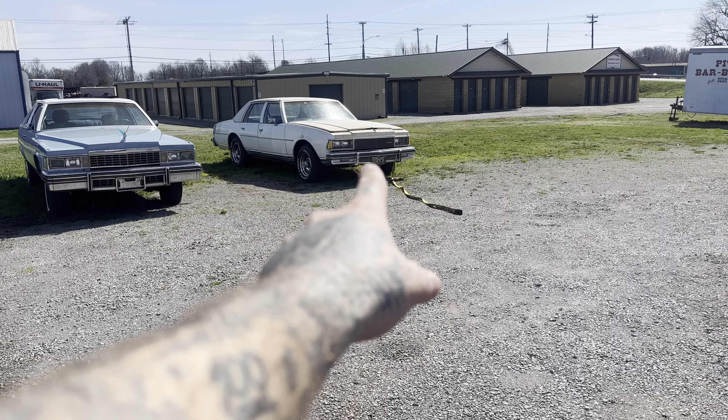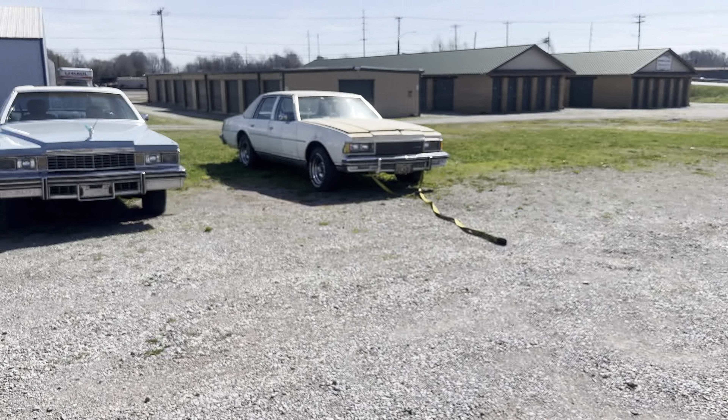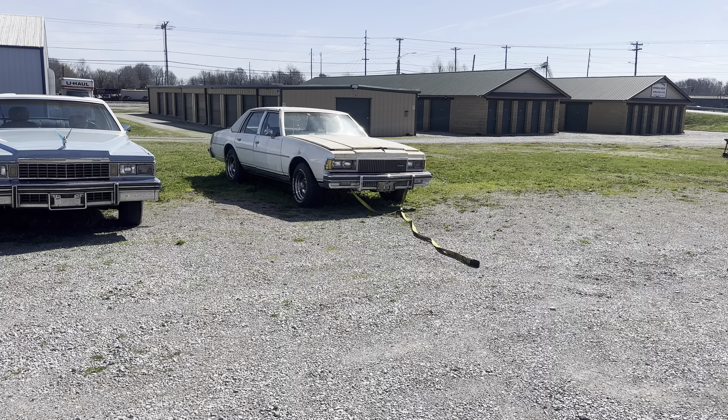Cortez is getting ready to do another LS swap. Somebody else tried to swap it but Cortez is gonna get it right.